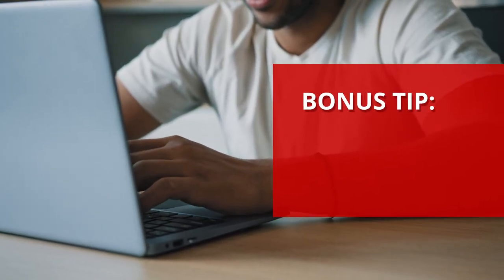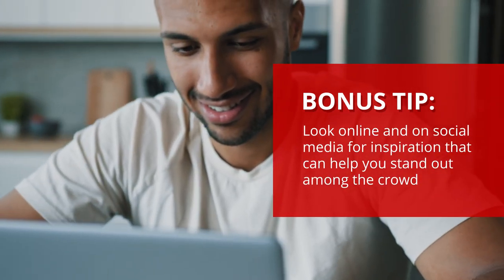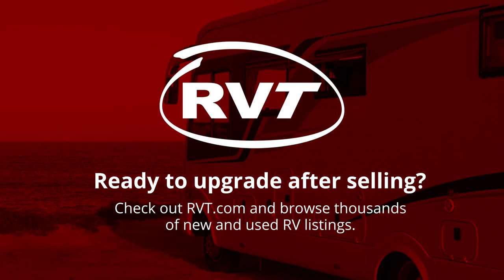And a bonus tip — when in doubt, scope things out. Look online and on social media for inspiration that can help you stand out among the crowd. Now that you've staged your RV, you're ready to list and start watching leads roll in. Ready to upgrade after selling? Check out RVT.com and browse thousands of new and used RV listings.